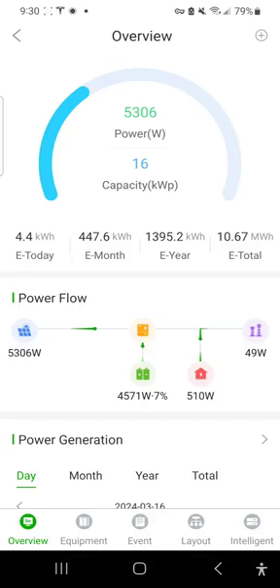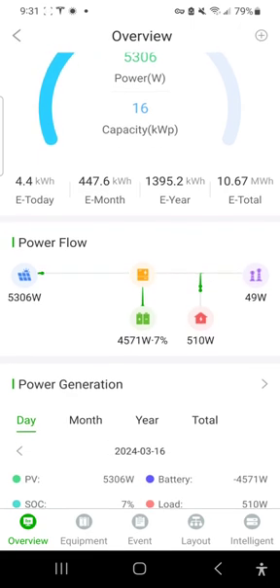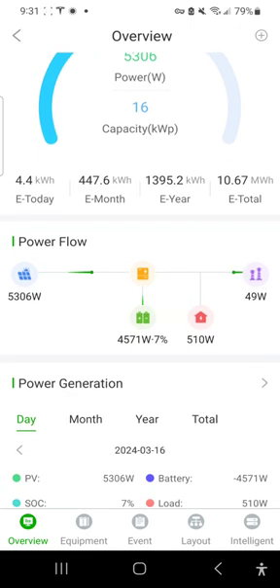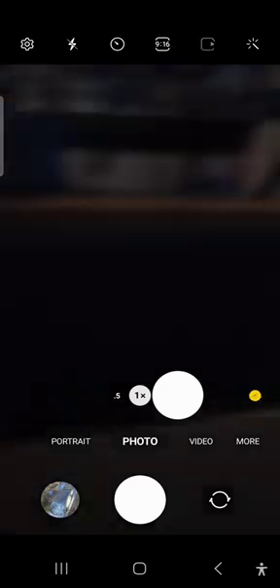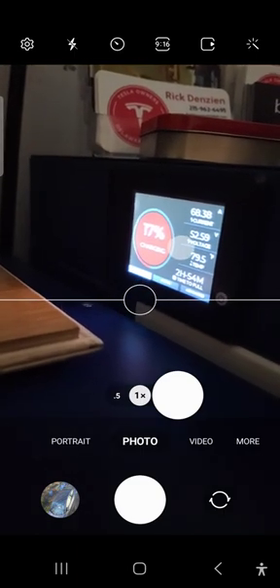It's 9:30 in the morning, March 16th, and we're banging 5300 watts of power right now and the batteries are beginning to charge up. We've got 9% on one battery with 39 amps coming in — about five hours till full. The other one shows 69 amps coming in, around two hours to full.